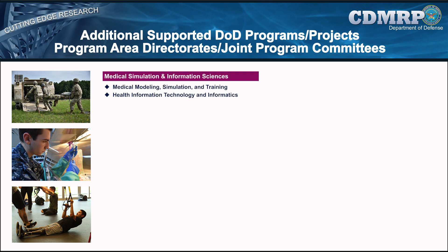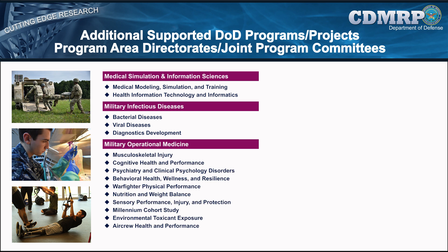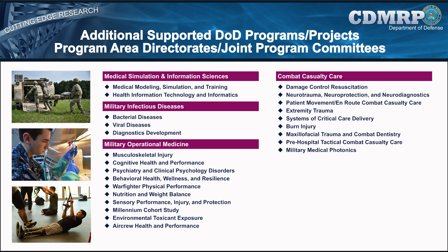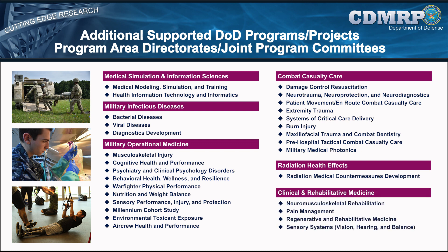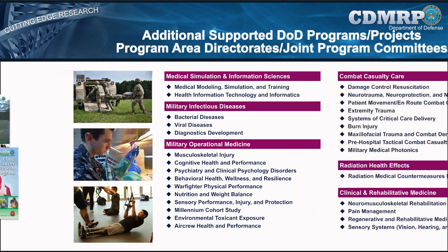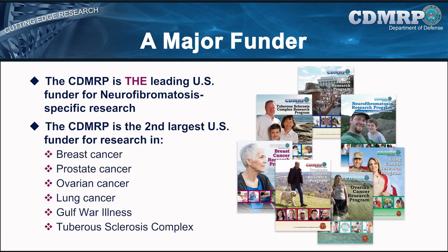In addition to the congressional programs assigned to the CDMRP for management, the CDMRP works closely with the USAMRMC Program Area Directorates, or PATs, and corresponding Defense Health Agency Joint Program Committees, or JPCs, to provide award and program management support for their research portfolios. Where research areas align, PAT and JPC representatives also serve as members of CDMRP programmatic panels and provide guidance on research gaps, investment strategies, and funding recommendations. The CDMRP plays a significant role in the research landscape, as the leading funder for neurofibromatosis-specific research and the second largest funder for research in breast cancer, prostate cancer, ovarian cancer, and lung cancer, as well as Gulf War illness and tuberous sclerosis complex.